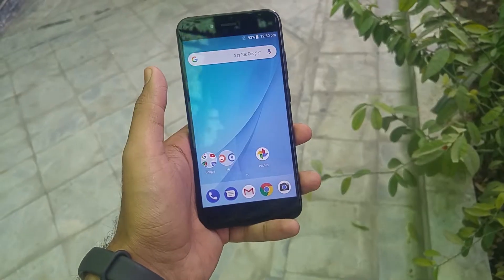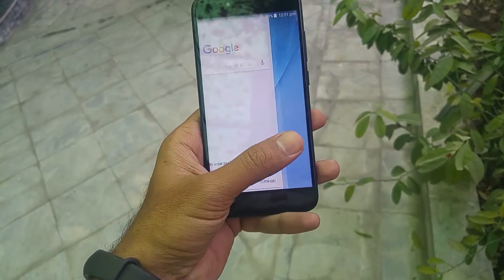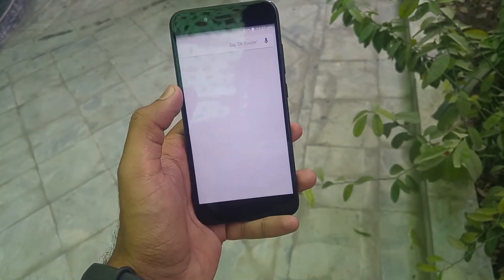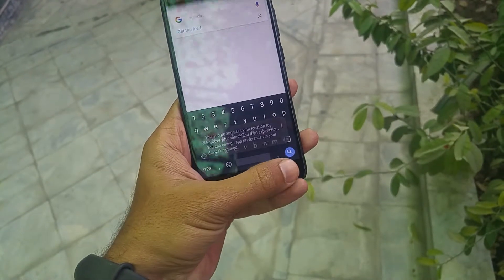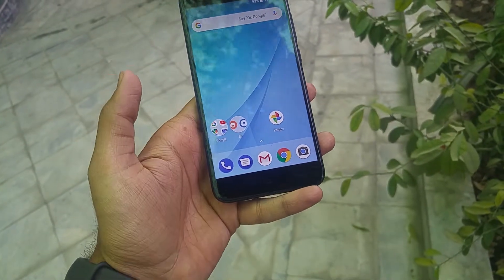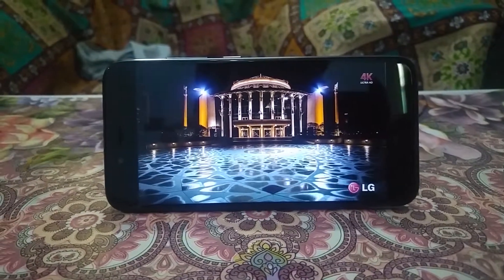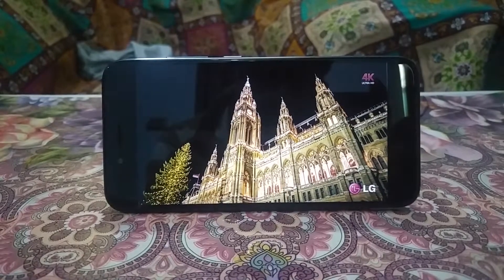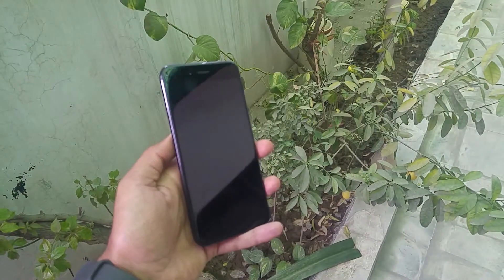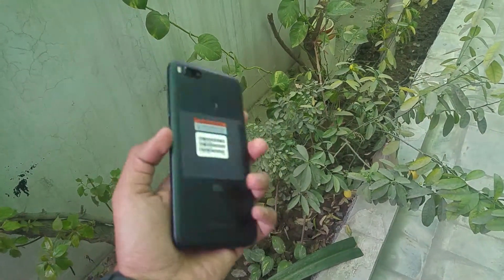Android One was started as an initiative for the emerging markets, making a decent smartphone experience widely available on entry-level and budget-friendly handsets. It has now outgrown its initial target and is ready to confidently step into a mature market with phones like the Xiaomi Mi A1. It's a big deal when such a properly equipped package as the Xiaomi Mi A1 enters the Android One program, and we users are lucky enough to enjoy this mid-range smartphone with on-time updates and a pure Android experience.